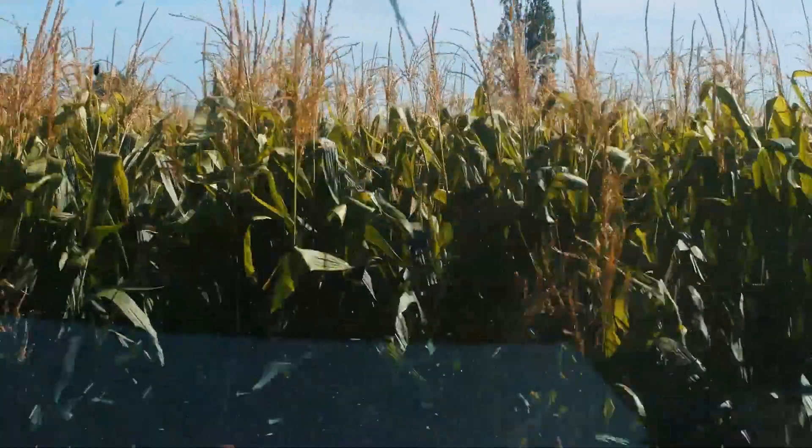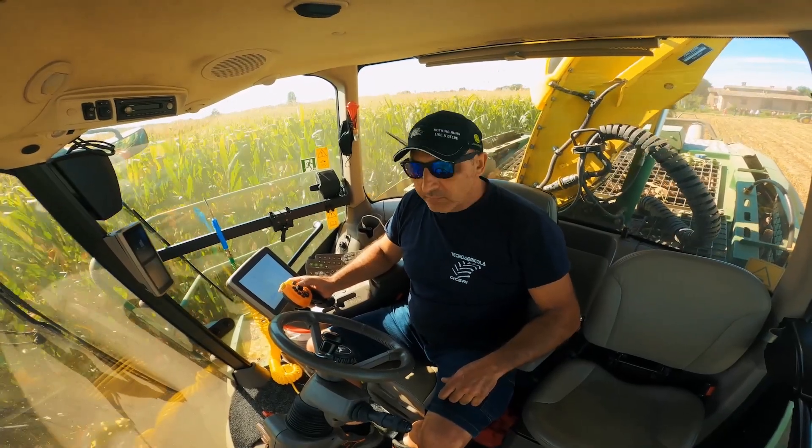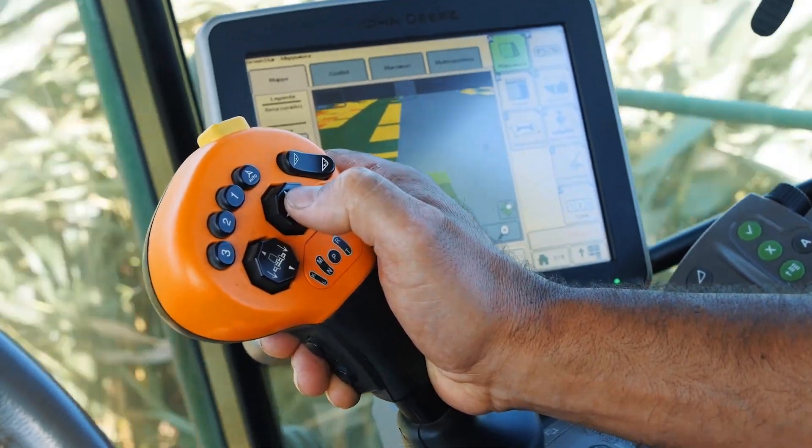I have eight 12-row Kemper headers and platforms for direct cutting. I can see really well with this machine. It's equipped with a very ergonomic lever, and the monitor is very user-friendly and simple.